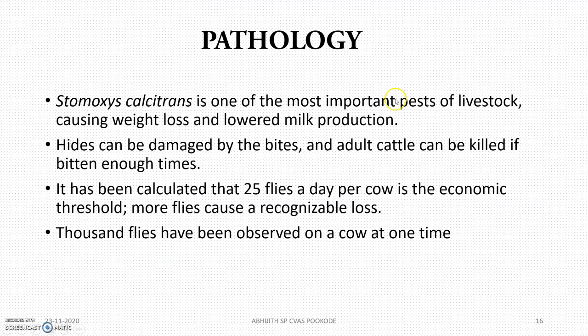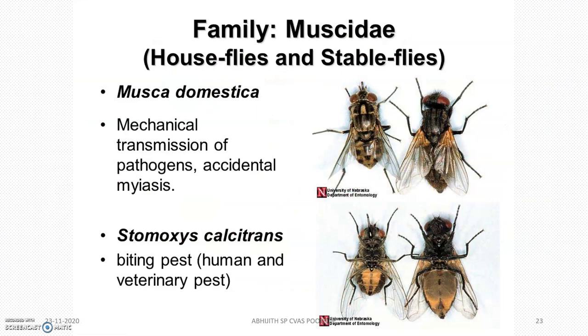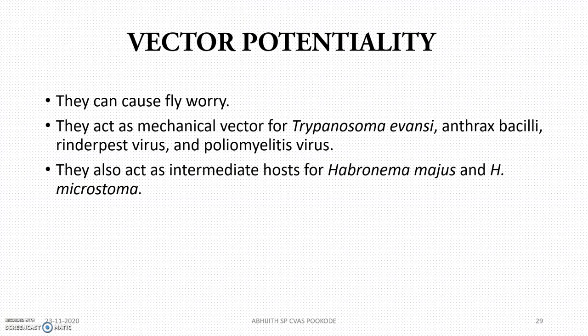Stomoxys calcitrans is one of the most important pests in livestock, mainly found in horse stables, disturbing horses. They transmit different diseases. They act as a mechanical vector for Trypanosoma evansi — this is very important. They also act as an intermediate host for the nematode Habronema megastoma and Habronema microstoma.